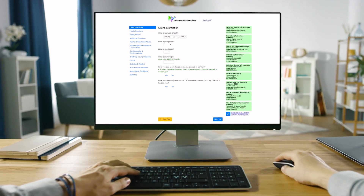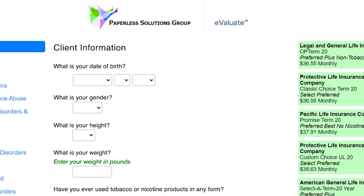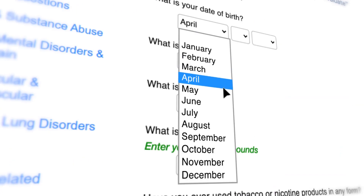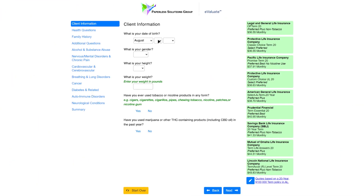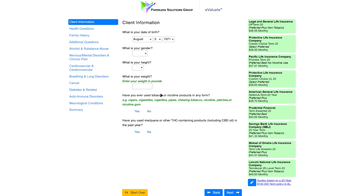At Paperless Solutions Group, we understand these common frustrations and have developed Evaluate with you in mind. Our multi-carrier product includes reflexive questioning and can support comorbidity situations to provide immediate insights.